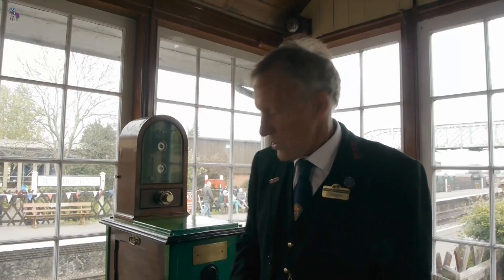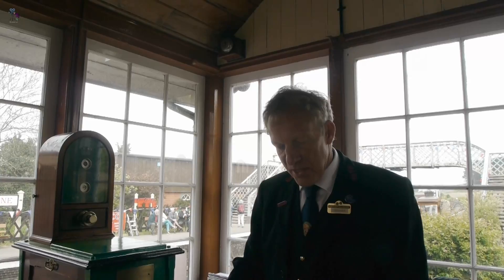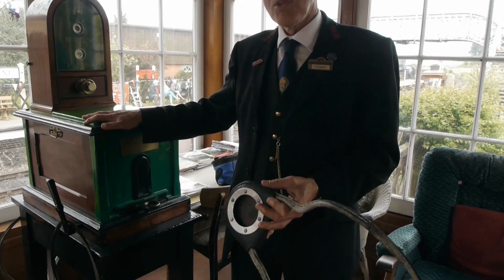These are the pouches, and that's the disc that goes in them, which is what this machine issues on the tray. So I just get the token out, put it in that, and hand it to the driver.